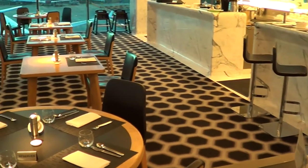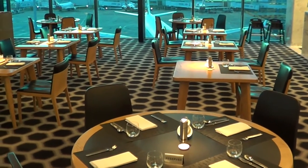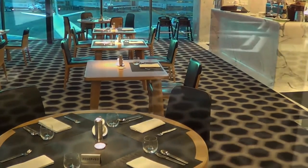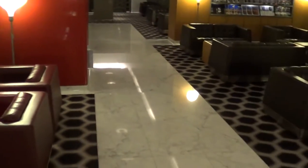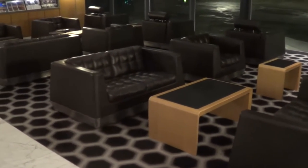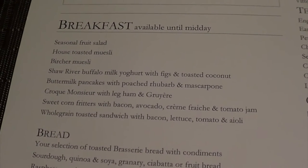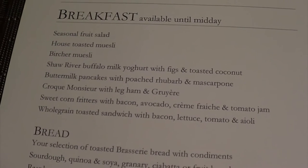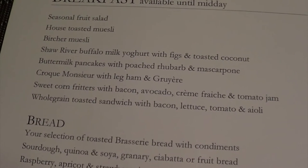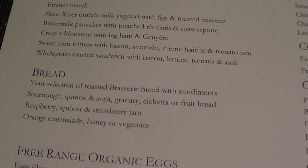It's always such a treat to visit the Qantas First Lounge. Even travelling with Emirates in first class, you can enjoy it whilst waiting for your flight here in Sydney or Melbourne. Probably some of my most favourite airport lounges in the whole world - just very beautifully appointed. Over here in the Qantas First Lounge, it's an à la carte menu for breakfast. This is the autumn breakfast menu: fruit salad, toasted muesli, bircher muesli, buffalo milk yoghurt with figs and toasted coconut, buttermilk pancakes. We've got a selection of breads there.